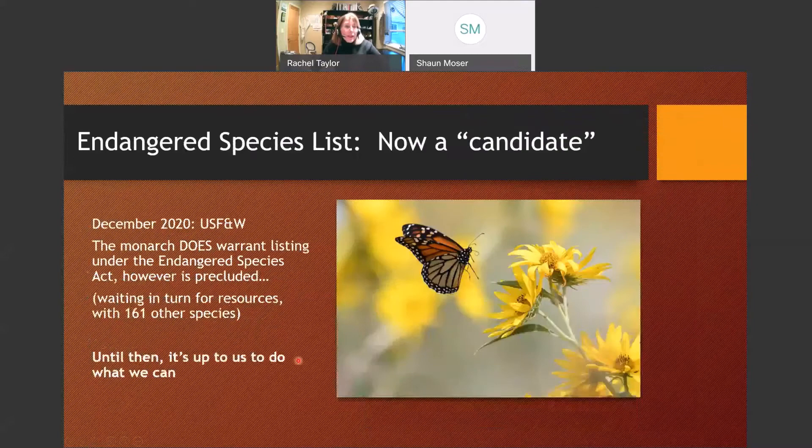Just this past December, after six years of study, the US Fish and Wildlife determined that yes, the monarch does deserve to be listed under the Endangered Species Act — which just breaks my heart. The problem is they call it 'precluded' because so many other species are waiting on the list and they don't have enough resources. So in the meantime, it's up to us.